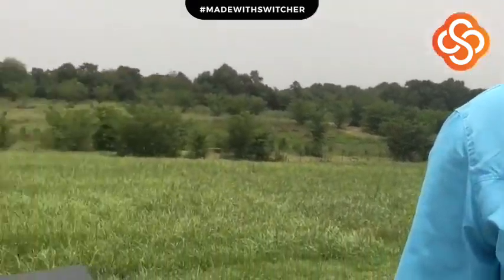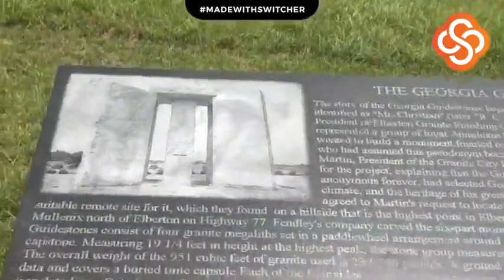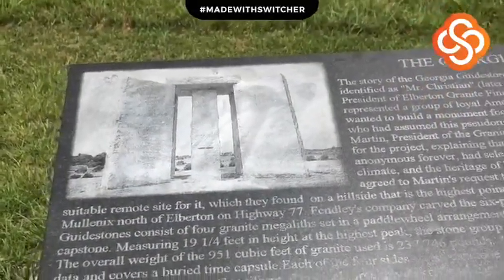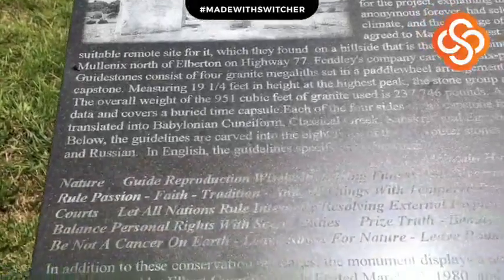Hey everybody, we're here in Elberton, Georgia — site of the famous Georgia Guidestones, also known as America's Stonehenge. You'll probably see a lot of butterflies flying around in the shot. Just to give a brief synopsis on this location, the story began back in 1979.